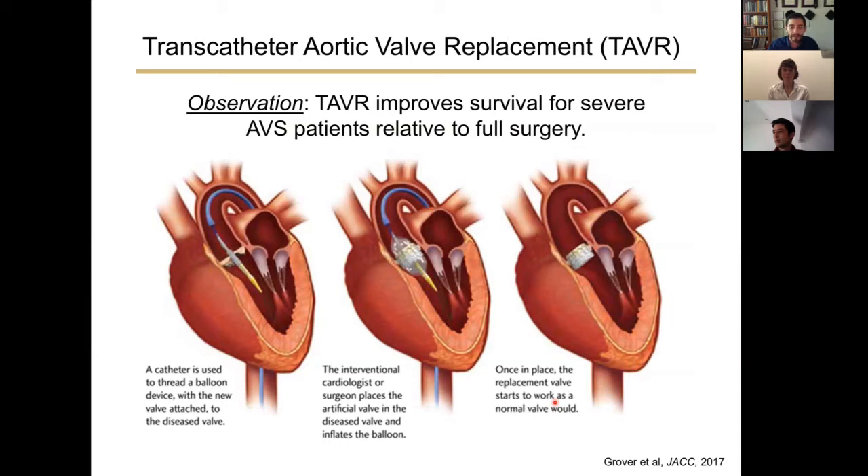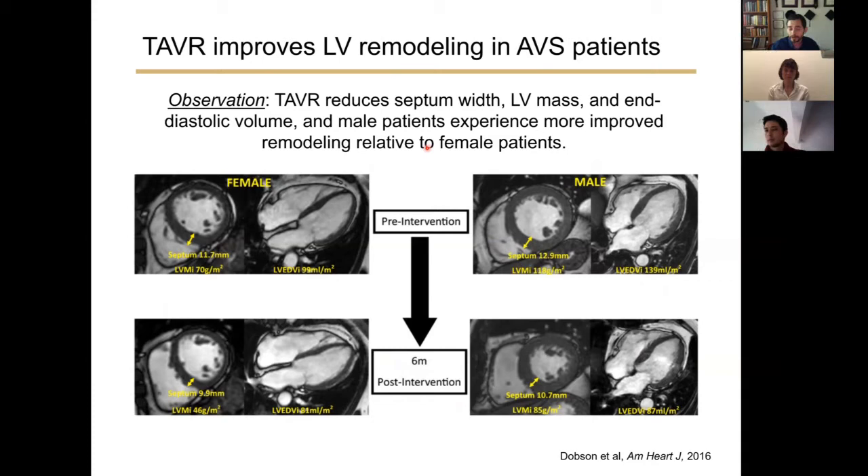The least invasive procedure available is known as transcatheter aortic valve replacement, or TAVR. A replacement valve is collapsed onto a balloon catheter, and the balloon is inflated to deploy the new heart valve. TAVR has been shown to improve survival for severe aortic valve stenosis patients relative to full valve replacement surgeries. A recent study shows TAVR can improve remodeling of fibrotic cardiac tissues with significant reductions in septum width, left ventricular mass, and left end-diastolic volume. Interestingly, both male and female patients exhibit reverse remodeling after TAVR, with male patients showing more improved remodeling relative to female patients.